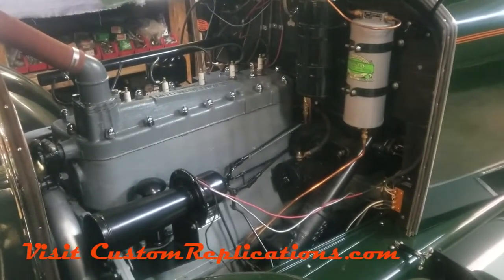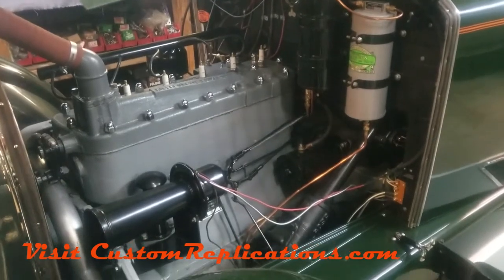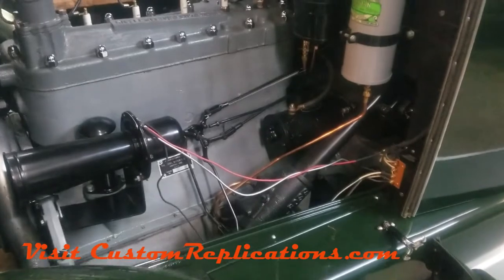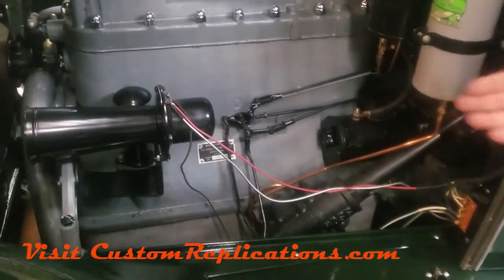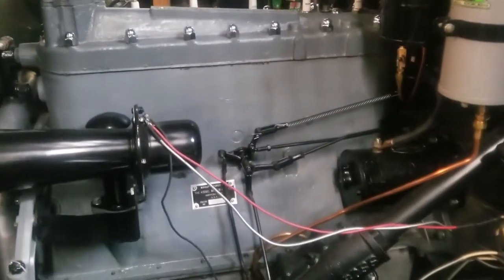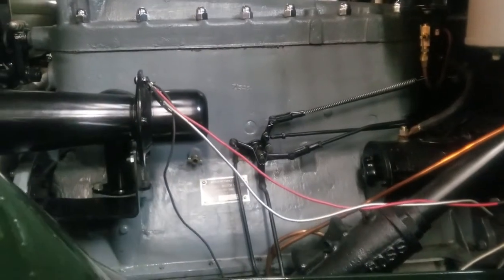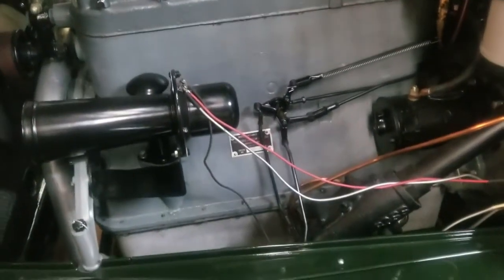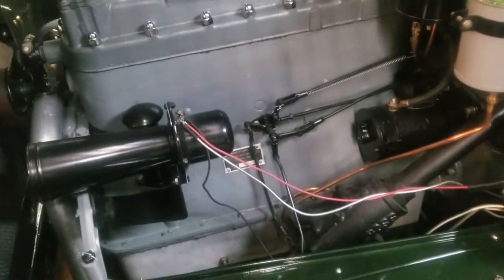What we have here is engine number 55-12250. The reason that's important — located on the plate on the side of the engine here — is 55-12249 is actually the car number for this car. So this is a matching numbers car.